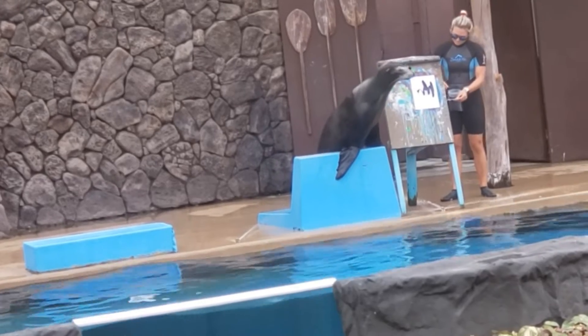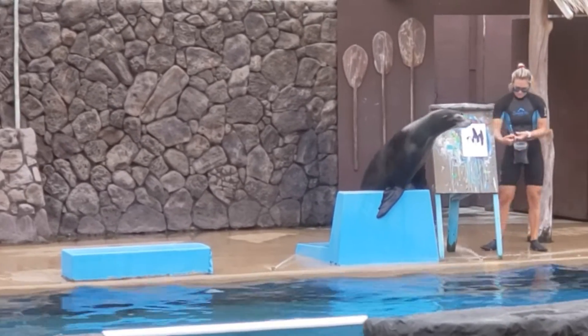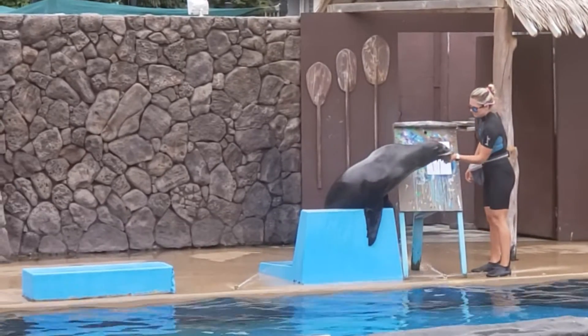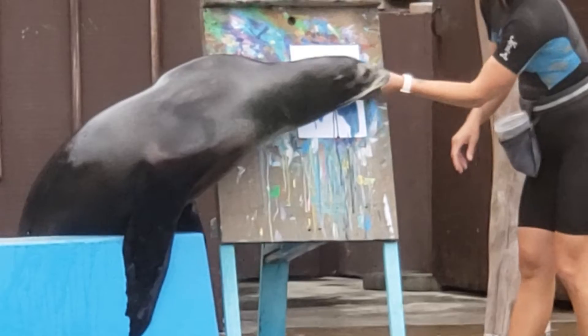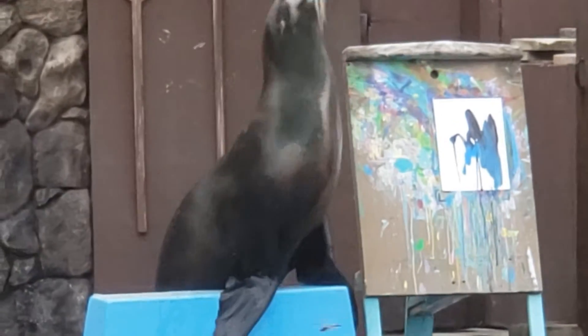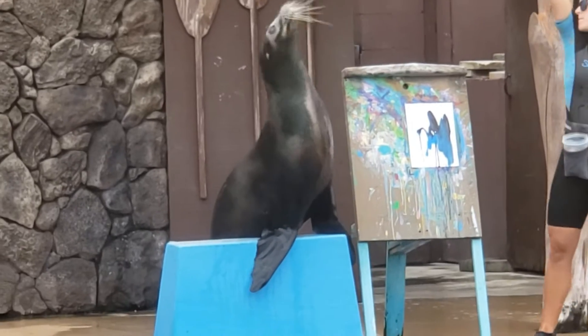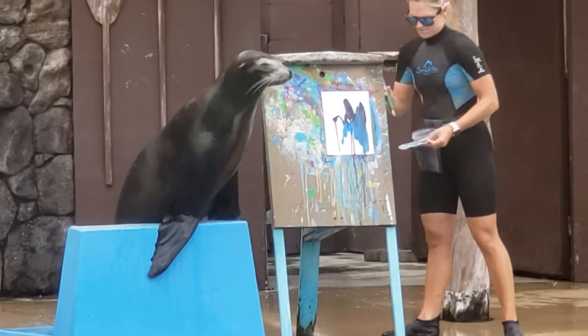California sea lions are marine mammals, which means they do need to come up to the surface to breathe air. However, underwater, sea lions can hold their breath anywhere from 30 seconds all the way up to 15 minutes.